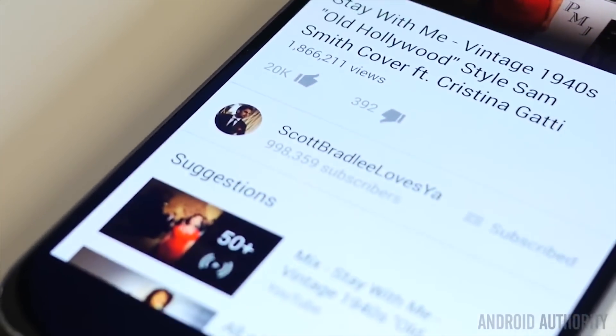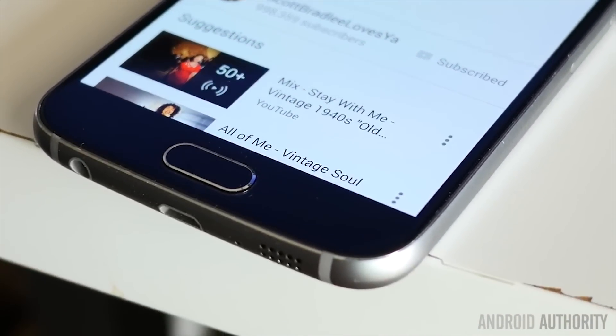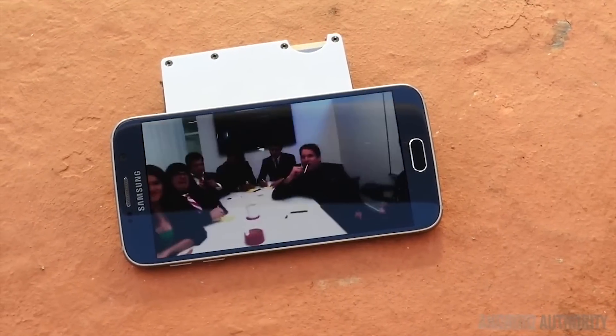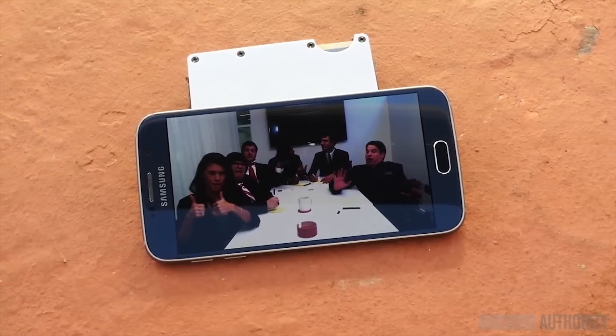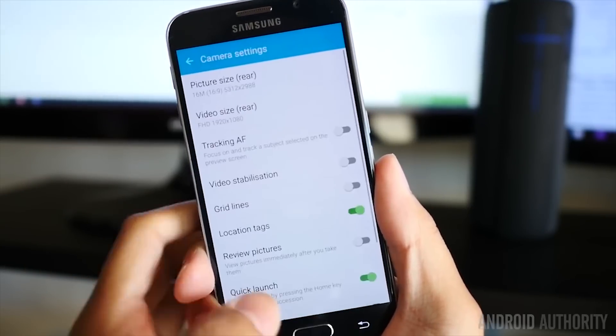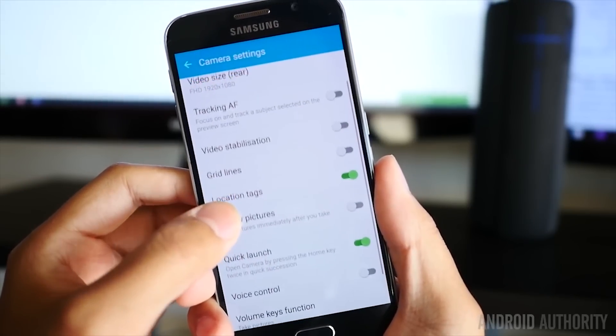This week we are partnering with Transformers Battle Tactics to bring you another Samsung Galaxy S6. It's the hottest phone in the world right now and it comes packed with amazing specs, a great camera, and even TouchWiz looks a little better than previous years. If you want to know more, we'll have Josh's review linked up in the video description below.